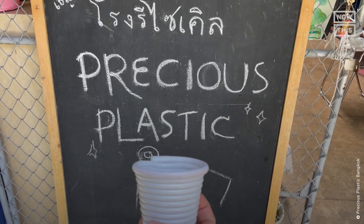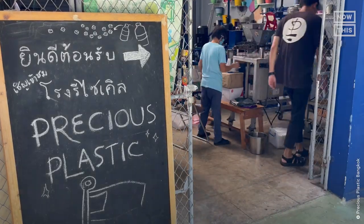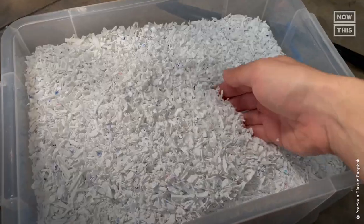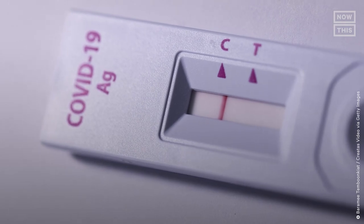In 2018, Dominic founded Precious Plastic Bangkok, a community-based organization in Thailand that specializes in turning plastic into new items. In May 2022, the organization began collecting negative COVID-19 tests from schools across Thailand.